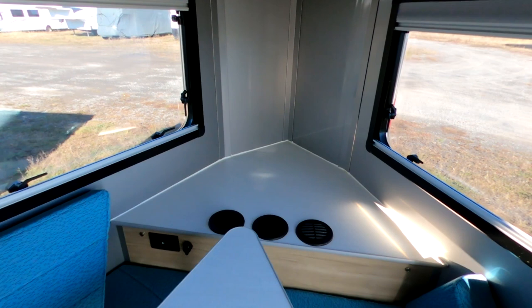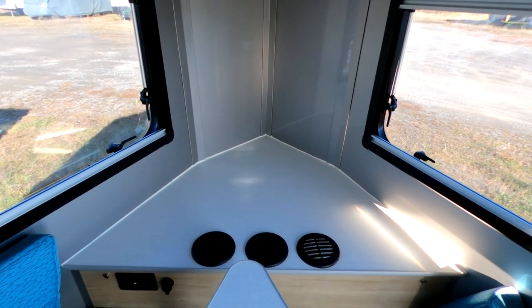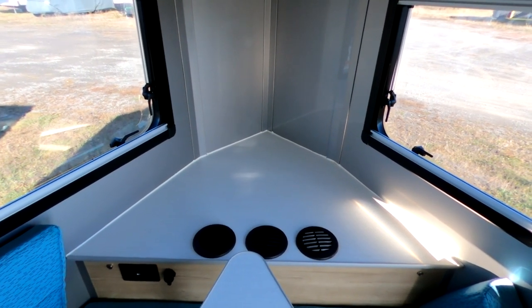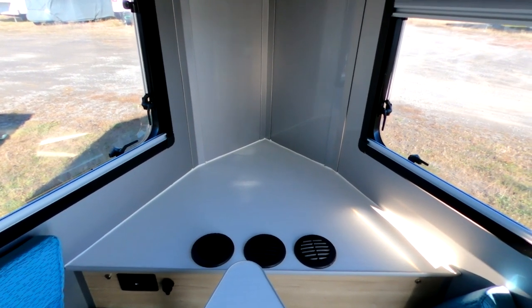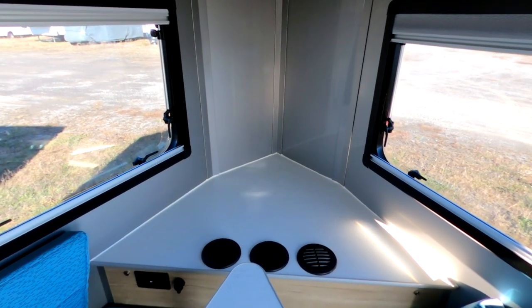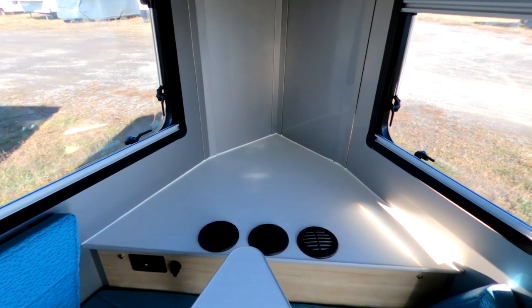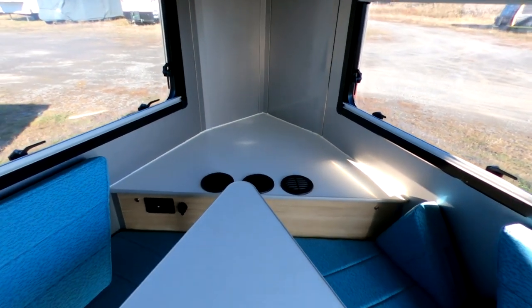Some people find this a waste of space, but we like the nook — we call it the little nook in the front. This is where we put stuff: fresh fruit in baskets, flowers if you have them, wildflowers picked up on walks, magazines — whatever you want. So it's a nice little storage area, but it can get messy, so you have to maintain that.